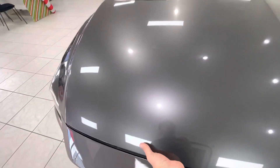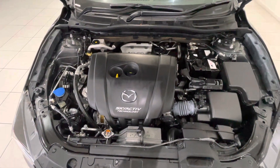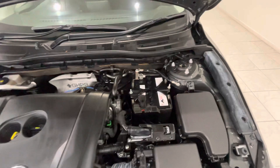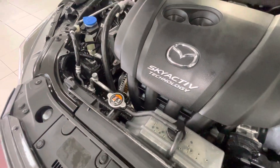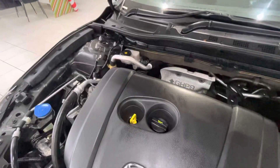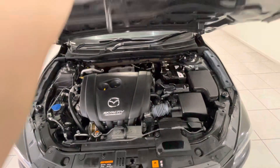Just quickly show you under the bonnet as well. As you can see, it runs really, really smoothly — no weird noises, ticks, or rattles. Got our battery up the back there, air filter just up the front, coolant radiator cap there as well, washer fluid with the blue one there, brake fluid up the back, and then your engine oil top-up and check just in the middle there. Really, really nice.